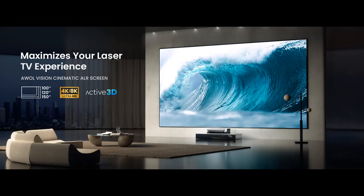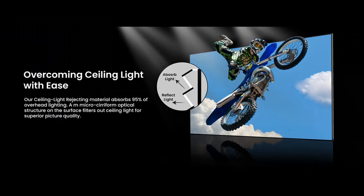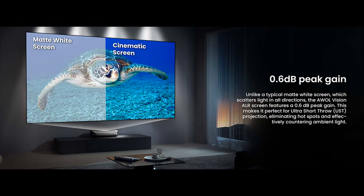95% Ceiling Ambient Light Rejecting: The Seriform Optical Surface Lens Microstructure negates the washout effect of ambient light, especially from overhead sources, by up to 95%, bringing vivid colors and crisp images to you.